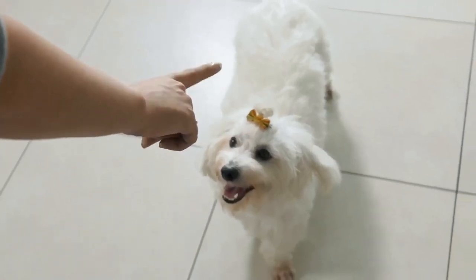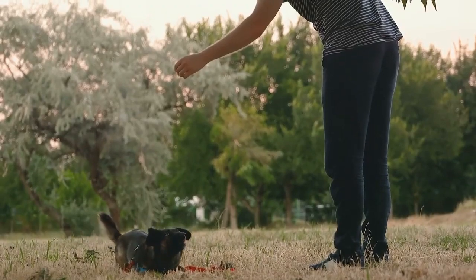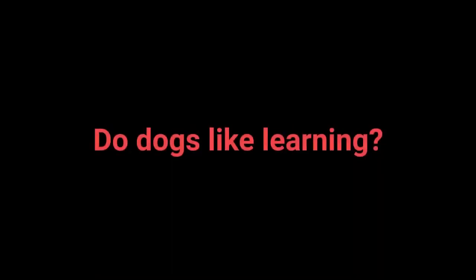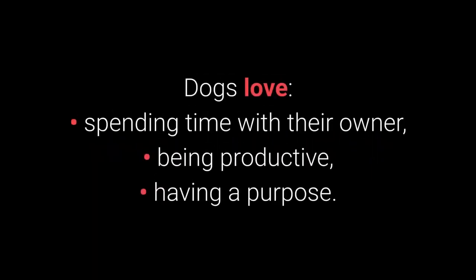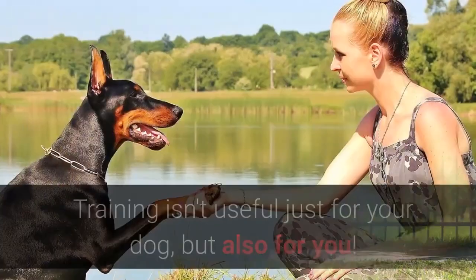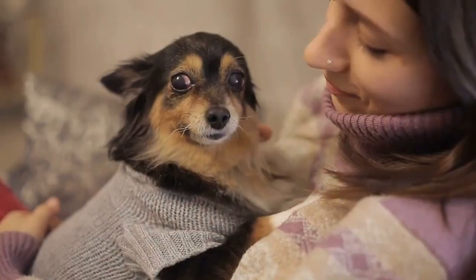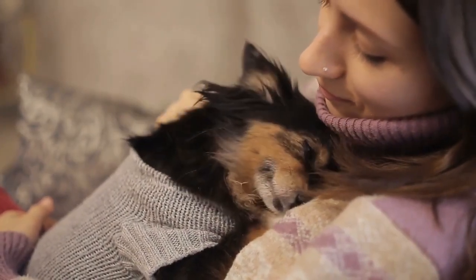Would you like to see the top 10 most essential commands every dog should know? Basic dog training is necessary to stimulate your dog mentally and teach them discipline. Dogs love spending time with their owner, being productive, and having a purpose. Dogs enjoy learning processes if their owner is entertaining and giving them plenty of treats. Training isn't useful just for your dog, but also for you — it will enable you to form a special bond with your dog and make spending time with your pet more enjoyable.